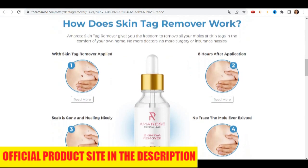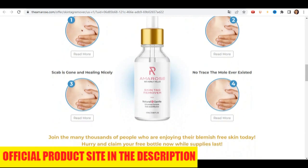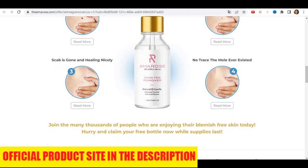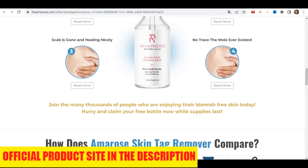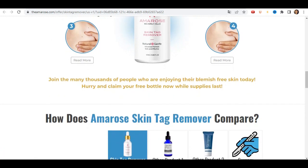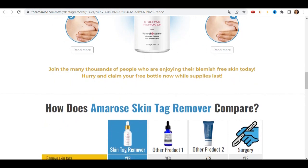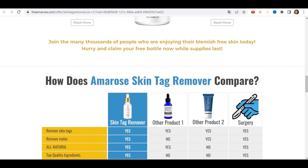I will be leaving the official website link in the video description and in the first comment. After making the purchase, within a few days, I received the product at my house. It came well packaged, and in relation to the purchase, I had no problem with the credit card. The purchase was processed correctly and the delivery was a positive point because it was very fast.